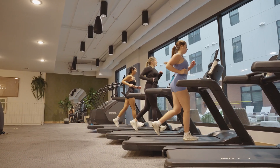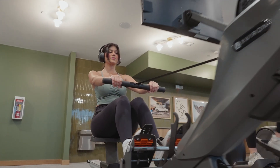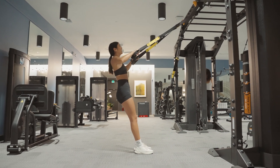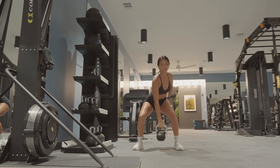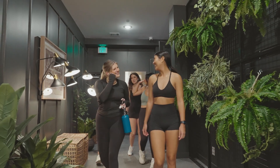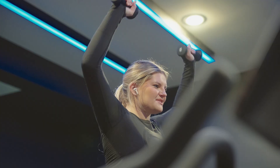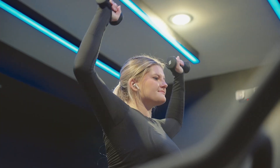Also located on the first floor is our spacious two-story fitness center. Our cardio-focused top floor is complete with treadmills, stair steppers, ellipticals, and rowers, while our bottom floor is a weight-focused space equipped with a squat rack, kettlebells, dumbbells, barbell racks, and more. Right next to the gym is our vibrant spin studio, where you can enjoy group or individual on-demand classes at any time — and there's no subscription needed.